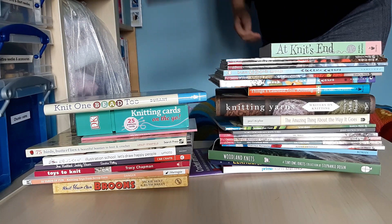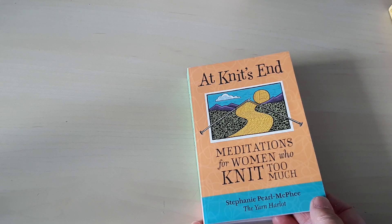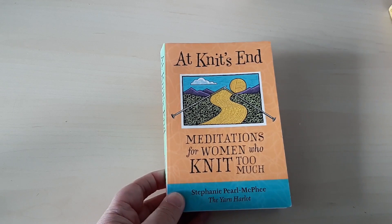Here are the books that are on the top shelf of my bookcase in the craft room. The first one is by Stephanie Pearl-McPhee — it's a very amusing book, just a collection of little anecdotes and thoughts called Meditations for Women Who Knit Too Much. She's a very good writer and she really sees the funny side of being obsessed about knitting. Very amusing — I have read that one.